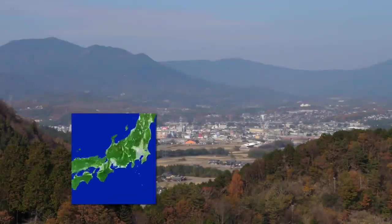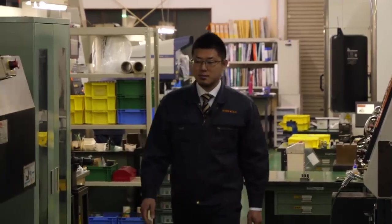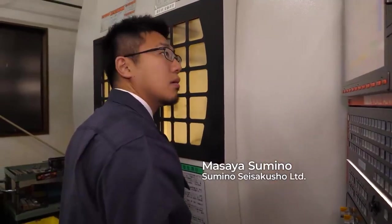Ena is a city in Gifu in central Japan. Masaya Sumino, an engineer at a metal working factory here, has developed a revolutionary water power generator that's gaining international attention.